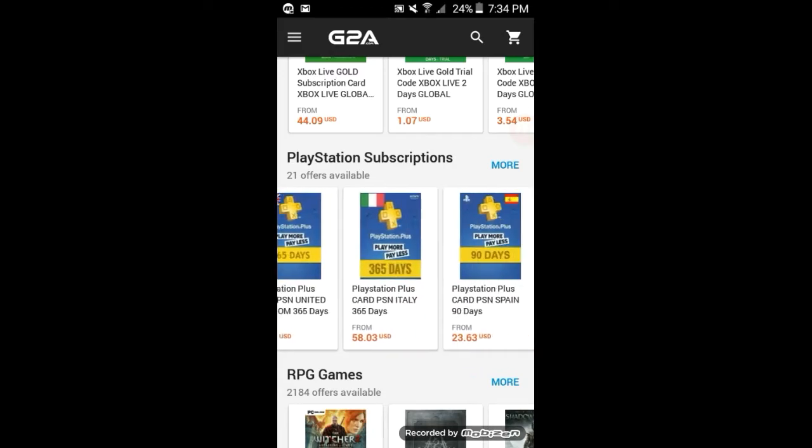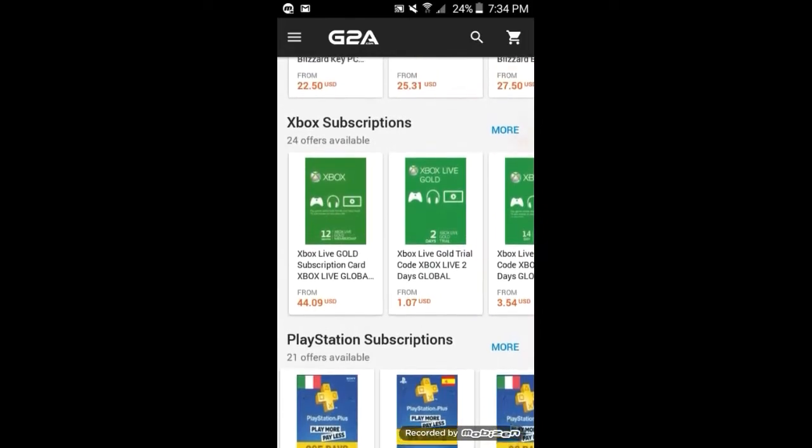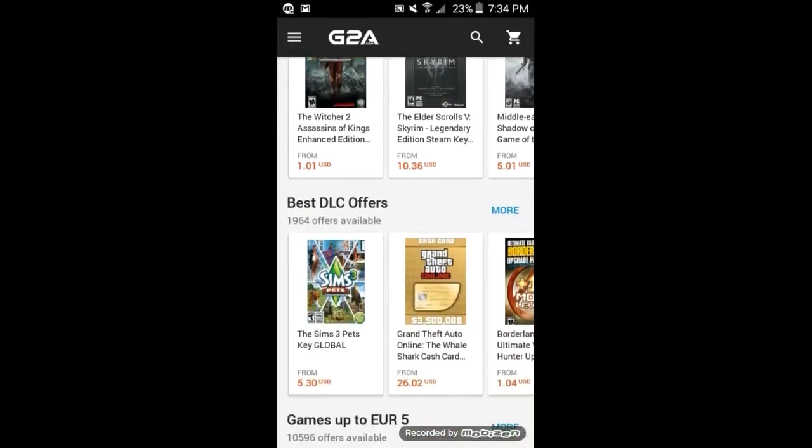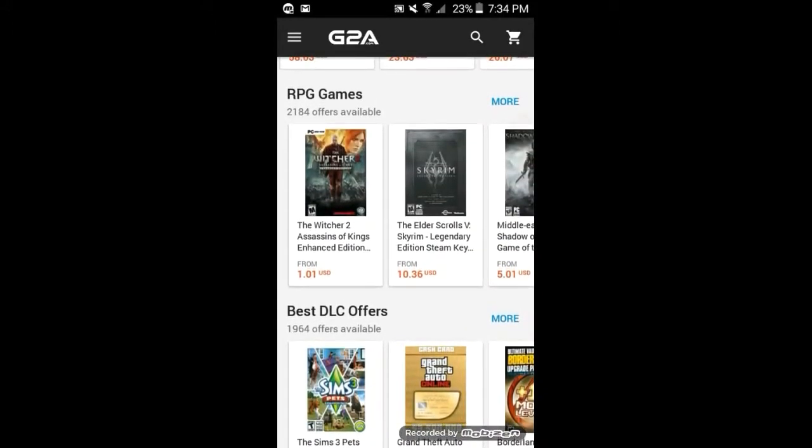I'm not on PSN, I'm on Xbox One. By the way, go ahead and add me — it's Joyless Walnut 5. Available to play anytime.